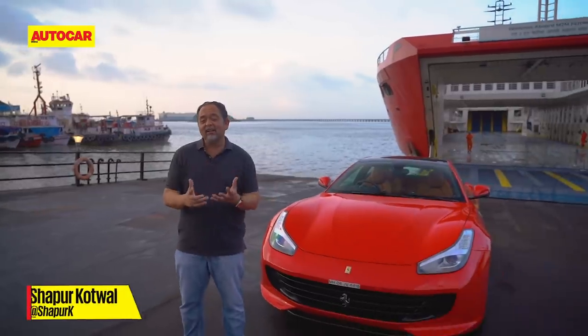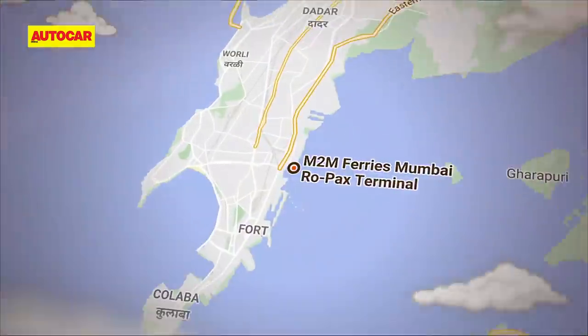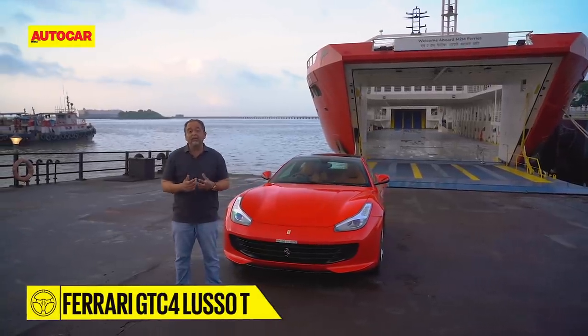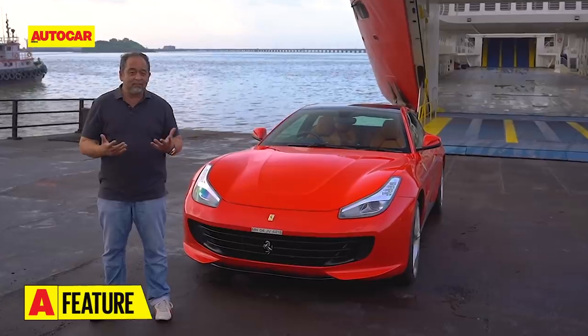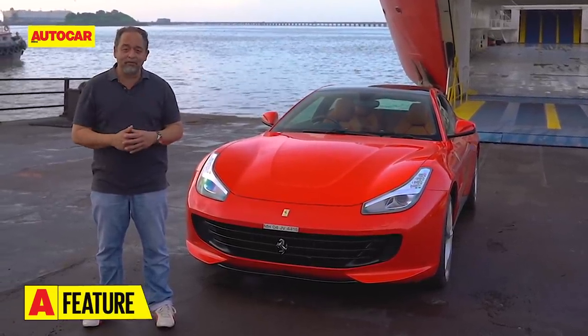It's a great day in Mumbai and we've got the Ferrari Lusso to bring the sun out. What we're going to do today is cheat a bit — we're going to sail across to Mandua on this roll-on roll-off ferry and see whether we can access some great driving roads without having the pain of going through the tolls and the speed breakers. Will this be easy? Are we going to have a real blast? Come along for the ride!